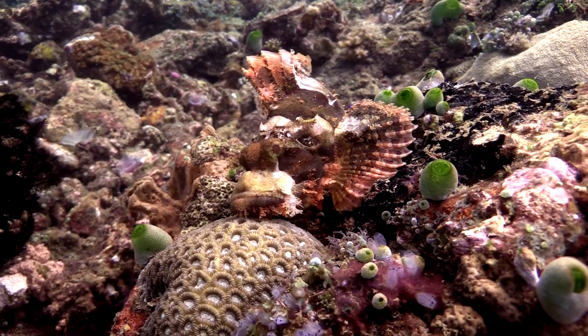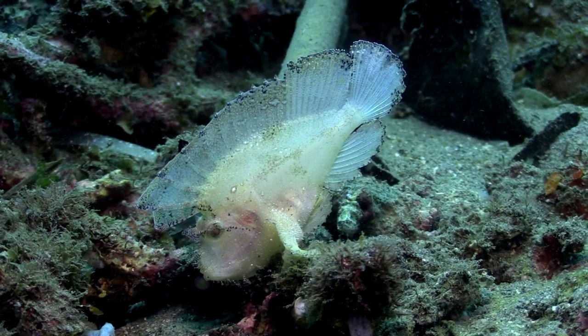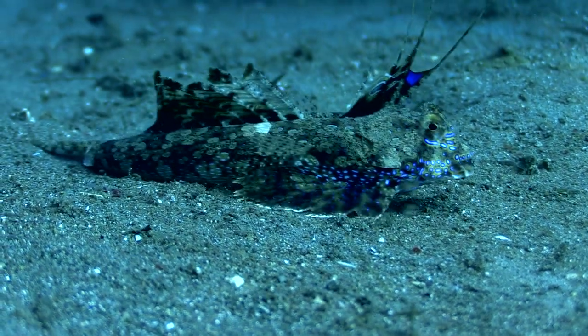Scorpionfish have poisonous spines. They wait in hiding for prey to happen by. These are leaf scorpionfish. You can't say Mother Nature doesn't have a sense of humor when you look at this dragonet.